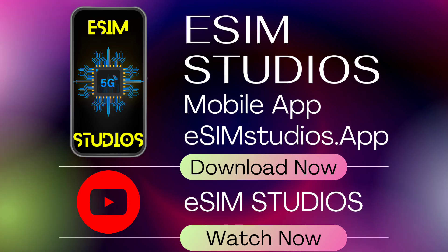Download the eSIM Studios mobile app at simstudios.app and find us on YouTube by simply searching eSIM Studios.